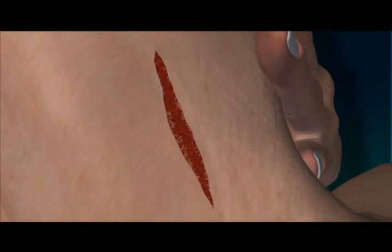Then, platelets in the blood start sticking to and spreading on the walls of the damaged vessel. Finally, a clot forms on the surface created by these platelets, stopping the bleeding.